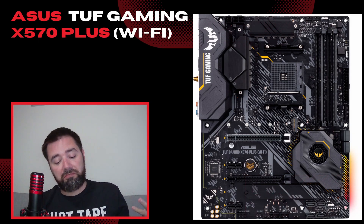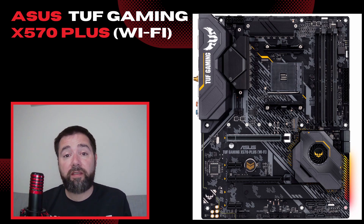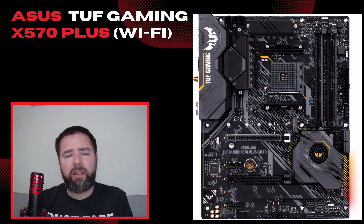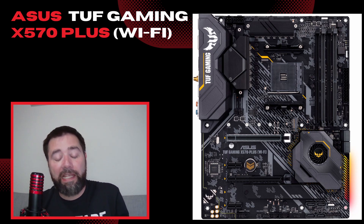My personal take on the Asus Tough Gaming X570 Plus with Wi-Fi that I got for my new and first PC build recently. I covered a little bit in my PC build video, but I wanted to go into a little bit more depth here for anyone who's thinking about getting it.